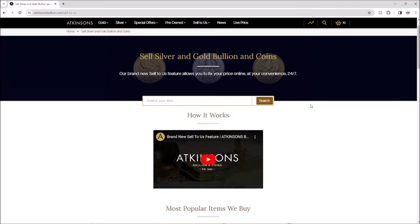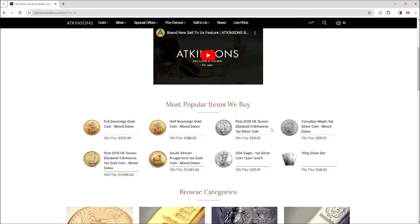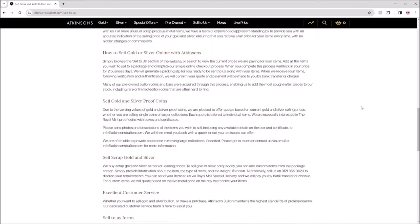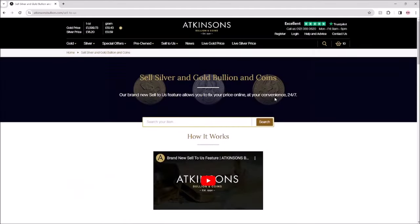On their selling page you can see what they're paying at the moment for different coins — they're paying significantly over spot for the Britannias, which is great. You want a low spread on your investment, certainly when it comes to silver, and this is a great opportunity to get a little bit extra into that stack. So go and have an explore, have a play, and buy these 10 coins if you so wish.